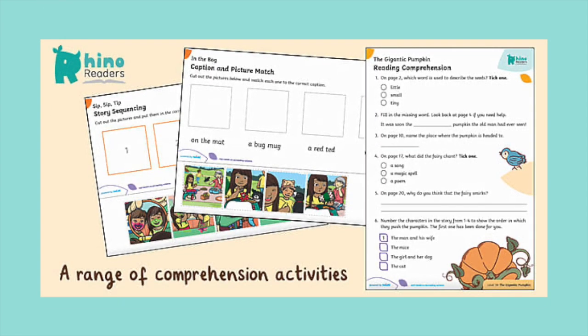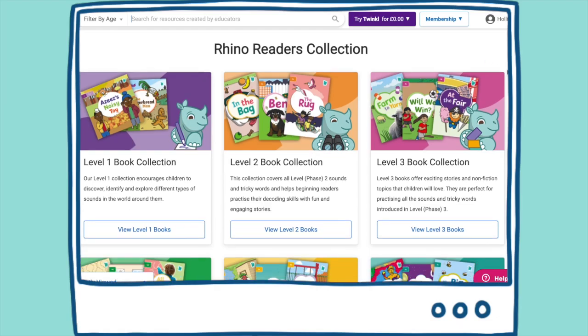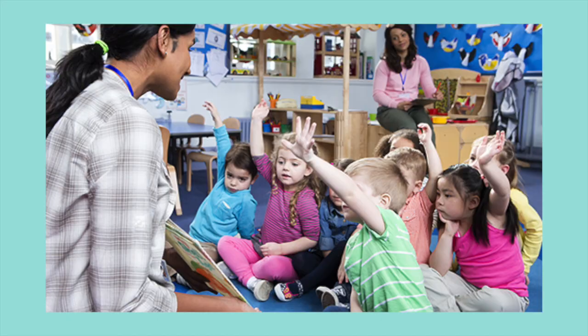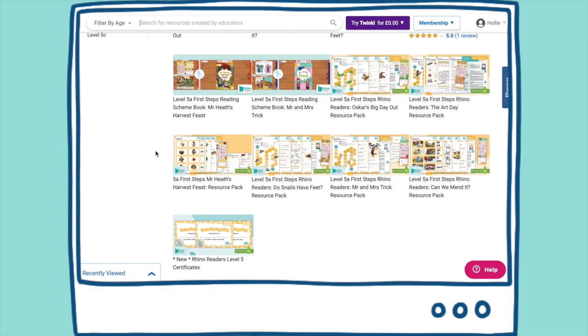We are busy creating a pack of downloadable printable resources plus a teacher guide for each book in levels 2 to 6, so no matter how you organise the reading in your classroom, things just got a lot easier.